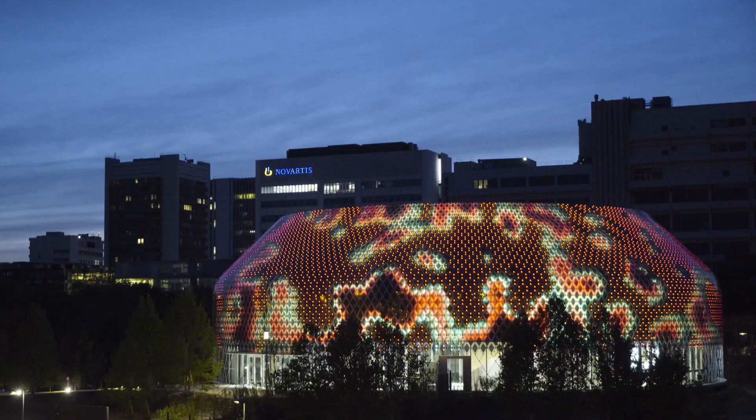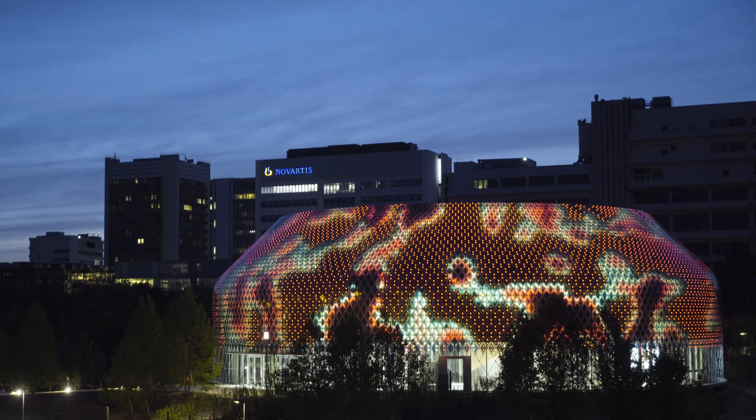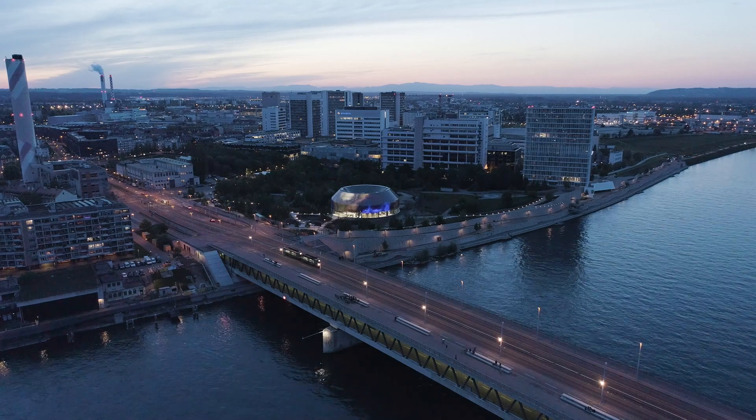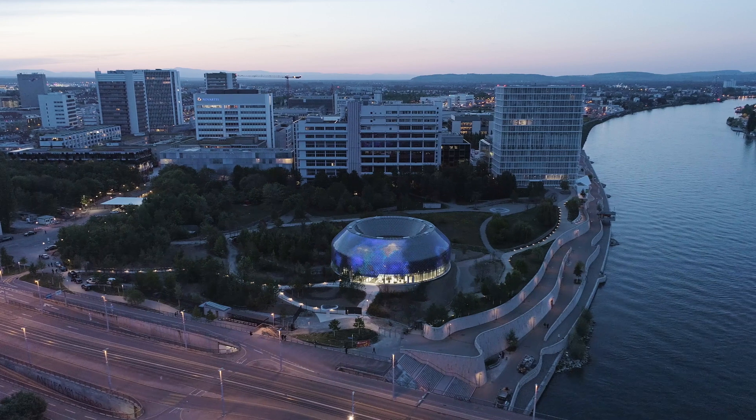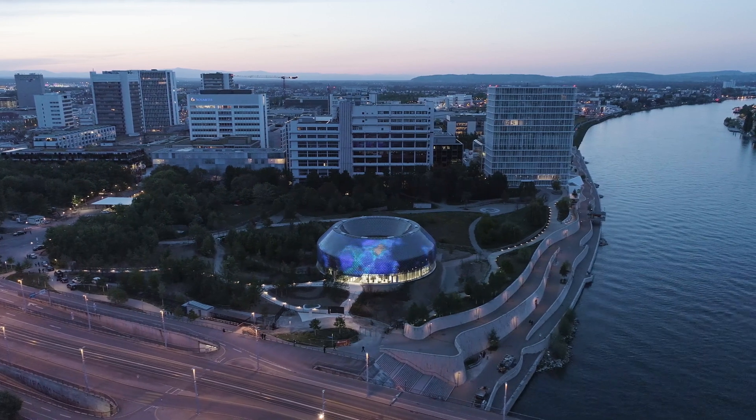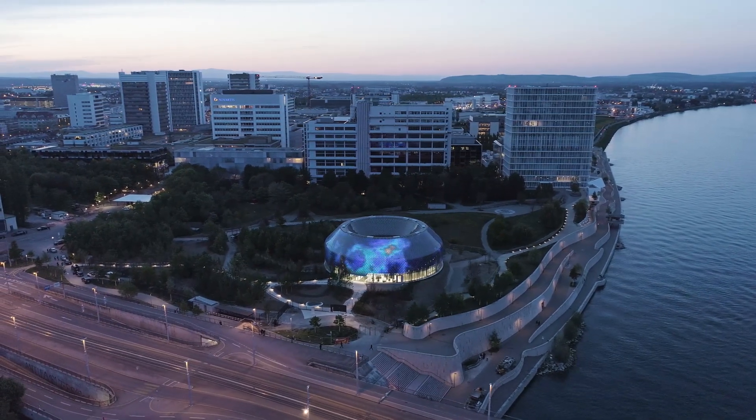People are curious, people want to try to understand what's going on inside. It was really brave by Novartis to give us the chance to innovate with this facade, and it's a real milestone when it comes to media facade, and especially zero energy media facade.